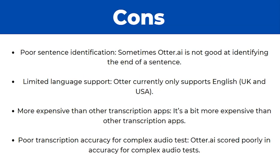As for the cons — sometimes it has poor sentence segmentation, meaning it's not very good at identifying the end of a sentence. There's also limited language support, as it currently only supports English. It's also a bit more expensive than some other transcription apps. And finally, it has poor transcription accuracy for complex audio, having scored poorly in accuracy tests for complex audio in the past.